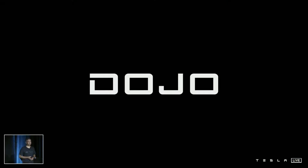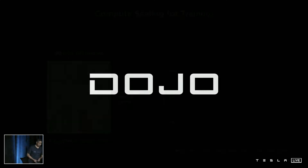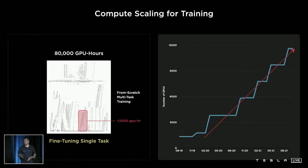My name is Ganesh, and I lead Project Dojo. It's an honor to present this project on behalf of the multidisciplinary Tesla team working on this. As you saw from Milan, there's an insatiable demand for speed as well as capacity for neural network training. Elon prefetched this a few years back and asked us to design a super-fast training computer, and that's how we started Project Dojo.